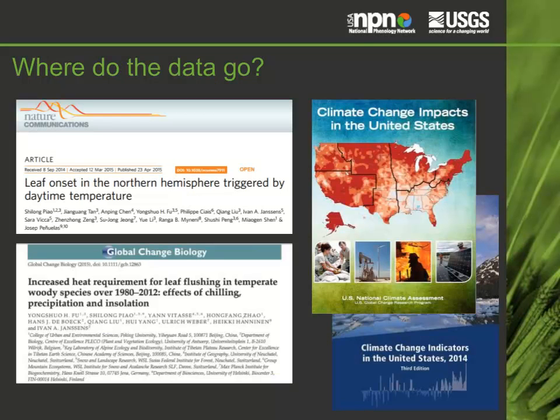The USA NPN data, both historic and contemporary, have been used in over 50 peer-reviewed publications, which you can find on our website. USA NPN data products have been highlighted in the Third National Climate Assessment, the EPA Climate Indicators of the United States, and the U.S. Global Change and Research Program's Indicators of Climate Change.